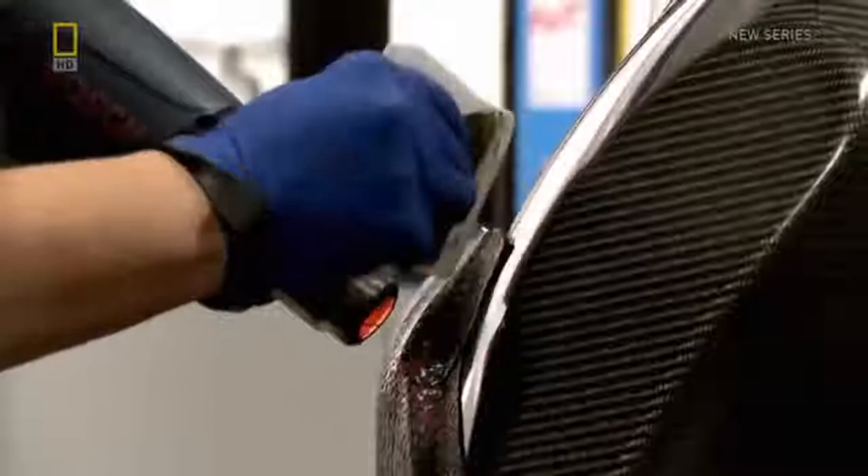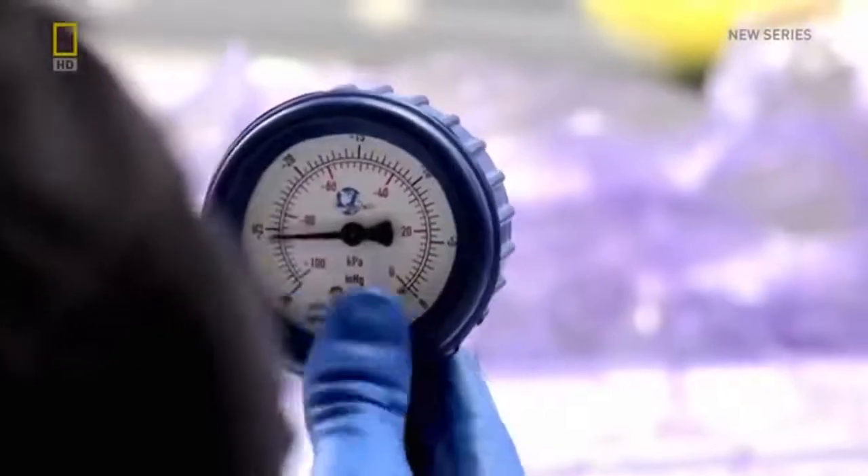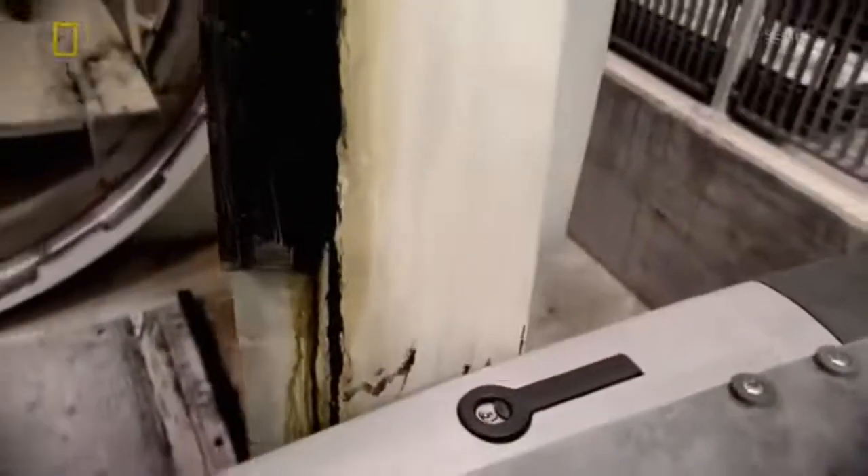The material is placed into molds and laminated in a vacuum bagging process which forces the layers into shape, before being cured in a large pressurized oven known as an autoclave.